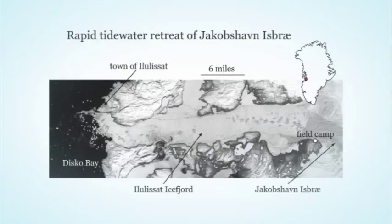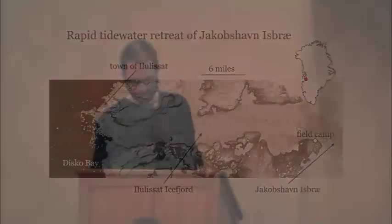We were working on Jakobshavn Isbre, a fast-flowing glacier that drains the western part of the Greenland ice sheet — about 6% of the ice sheet. This white is all sea ice and icebergs that flow down into Disco Bay. This glacier has undergone a very large retreat quite similar to what we've seen at glaciers in Alaska, and because colleagues like Martin had experience working on these systems in Alaska, there was a natural attraction to go to Greenland.